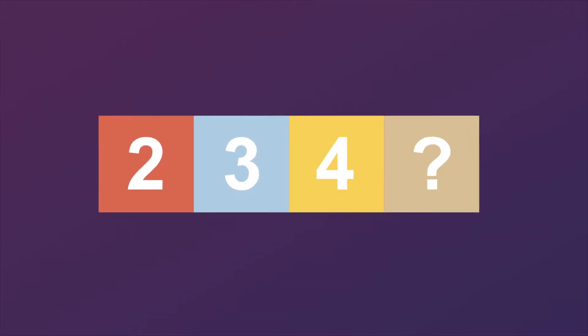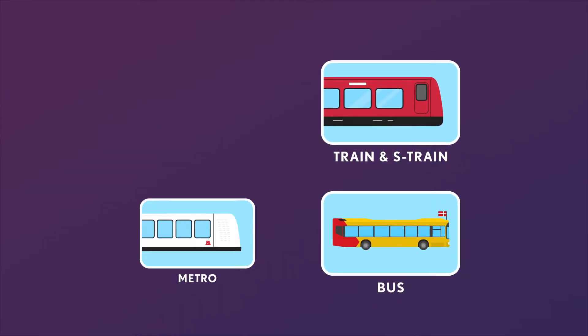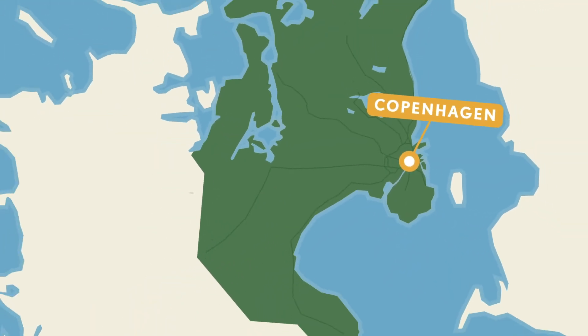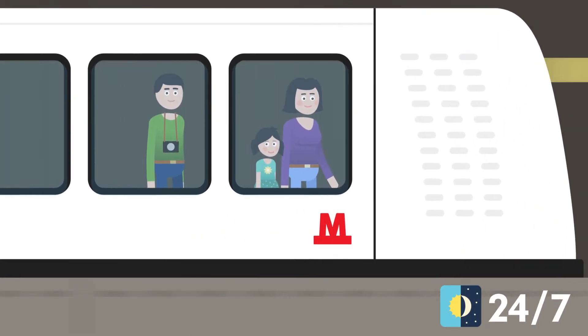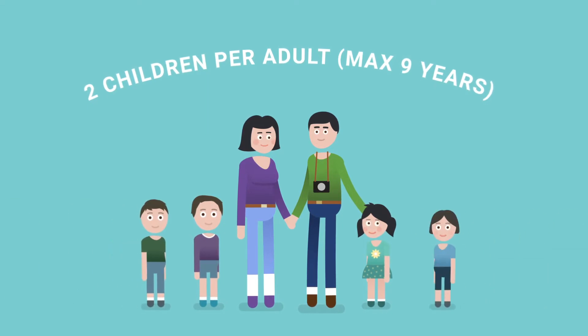You don't have to worry about ticket zones as you get unlimited travel on trains, buses, metro and harbour buses throughout the entire capital region, including to and from the airport. And travelling with young children is free, even if you're a large family.